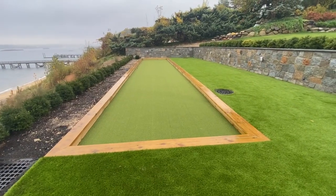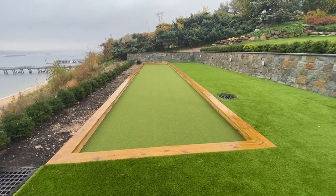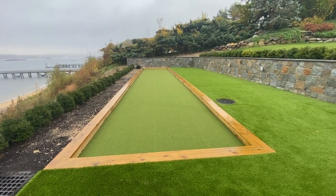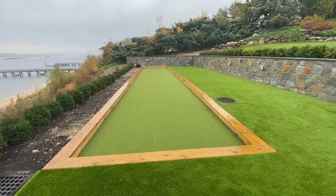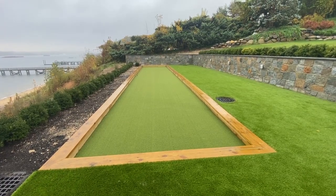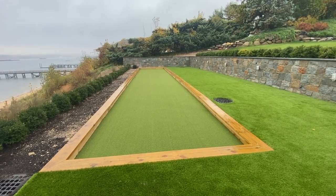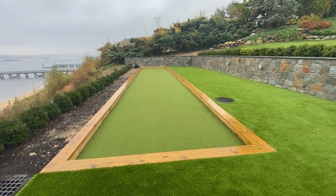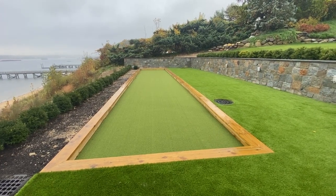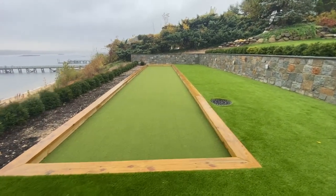GAPC designed and built this bachi court in Sands Point, New York. The base consists of recycled concrete base and bluestone screening and bachi grass for the surface. We also utilized a silica sand to fill in the pores of synthetic turf. The framing was done with pressure treated lumber.